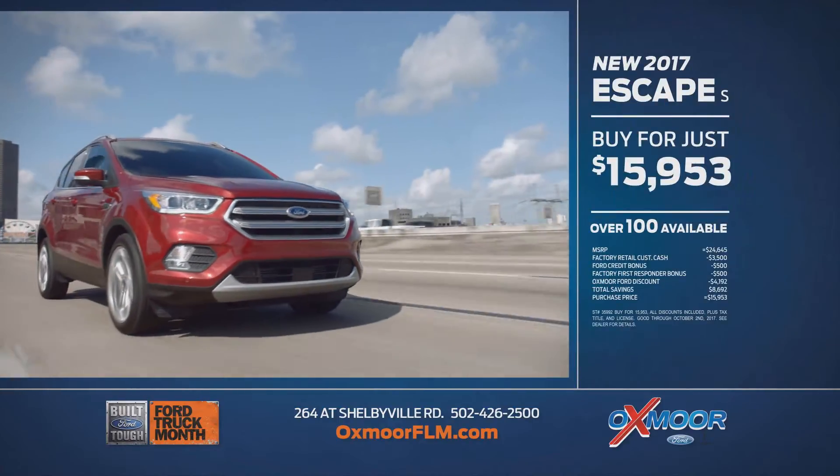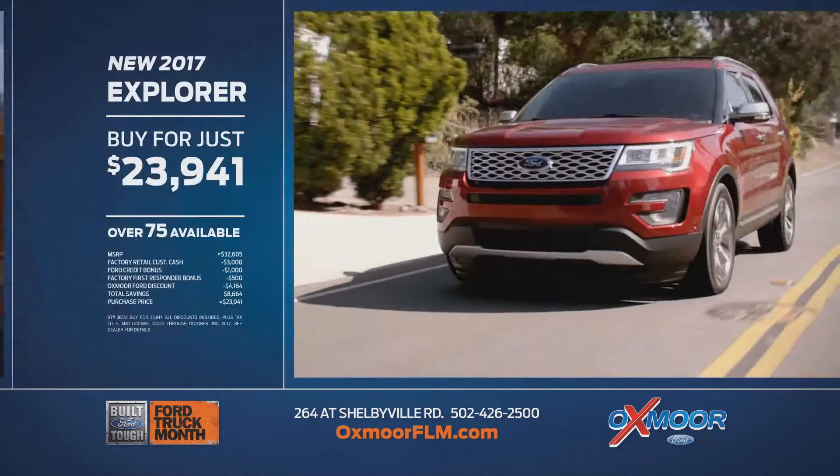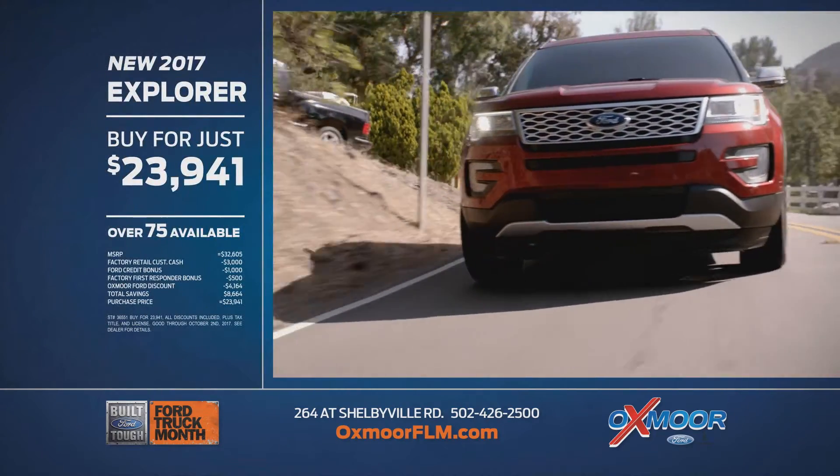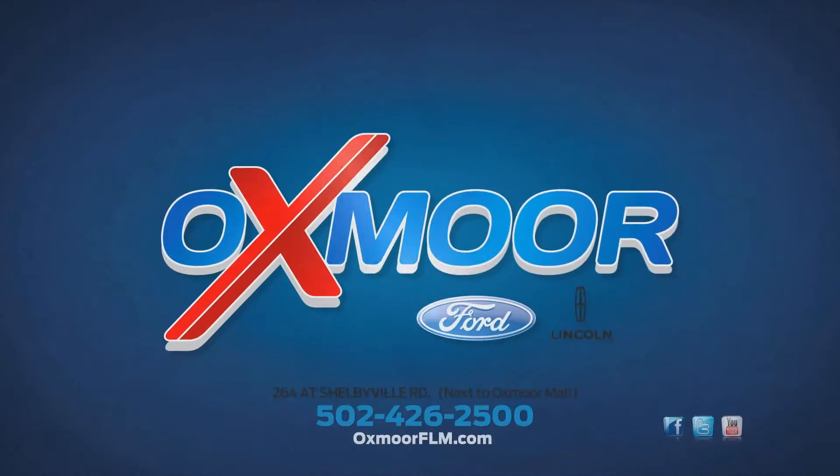Or the new 2017 Escape: buy for just $15,953, with over 100 Escapes available. Or the new 2017 Explorer: buy for just $23,941, with over 75 Explorers available. Haul off some huge savings at Oxmoor Ford Lincoln on Shelbyville Road and OxmoorFLM.com.